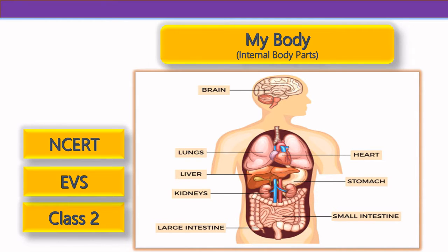Hello kids! Welcome to our Blueberry Kids channel. In this video we are going to learn about internal parts of our body.